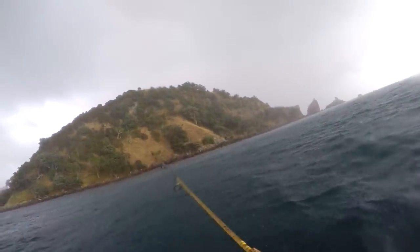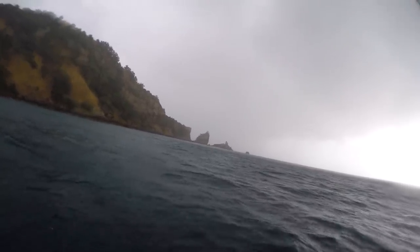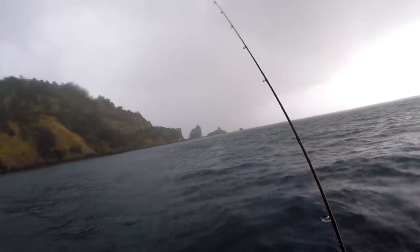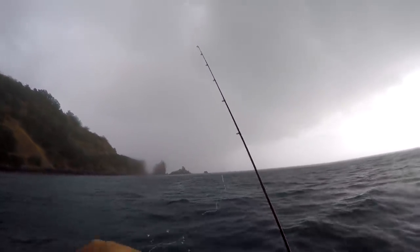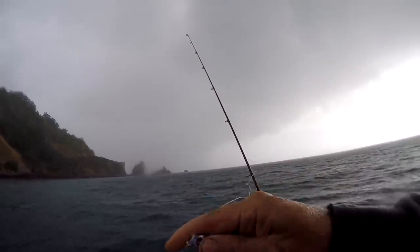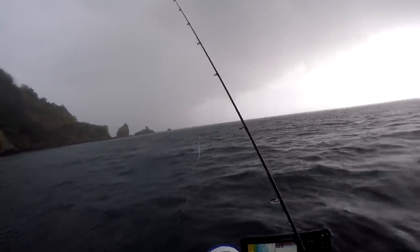I finally caught something - a baby snapper. Back you go, buddy.